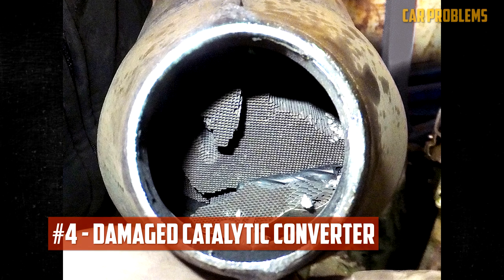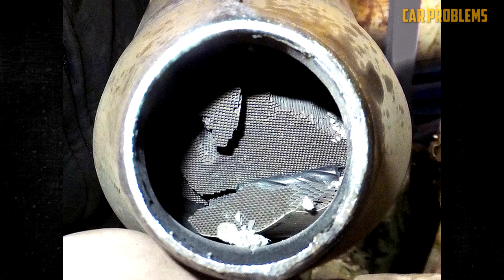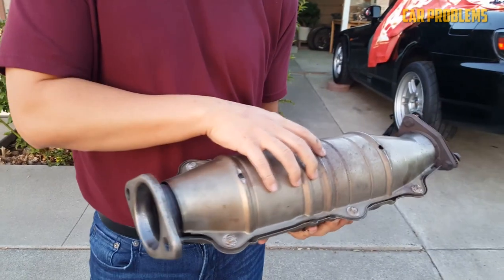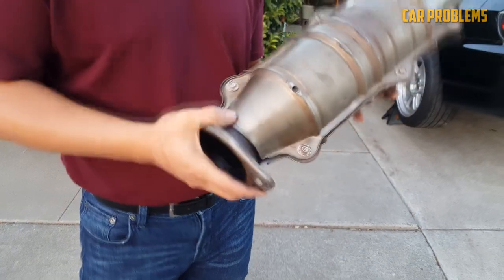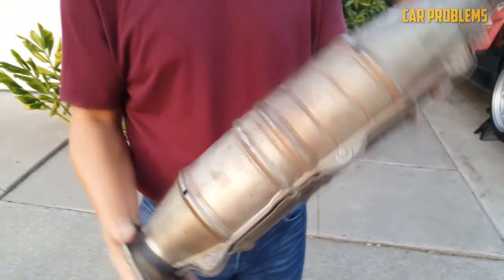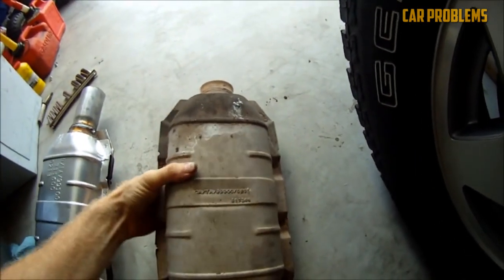Damaged Catalytic Converter. Exhaust gases are processed by the catalytic converter to make them less hazardous for the environment. Over time, it may clog up and trap exhaust gases, which would make the engine work harder. Vibrations during idle may be caused by an abnormal exhaust gas flow. Additionally, if the honeycomb inside the catalytic converter is cracked or damaged, you may hear rattling. It can rattle if pieces break off and fall into the exhaust, because it is made of ceramic.